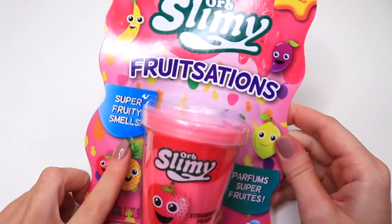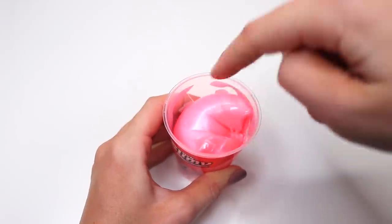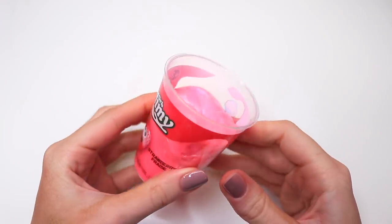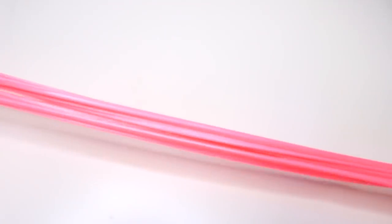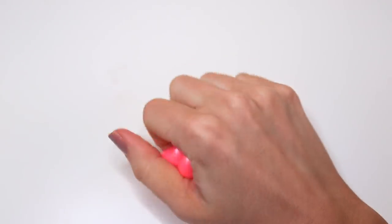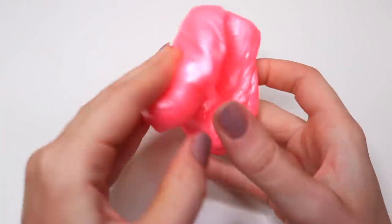The next slime is from Orb Slimy — the Fruit Sensation in strawberry scent. Inside the packaging, the slime instantly deflated so it wasn't completely full, but the color was beautiful — a pink pearl color — and it did have a nice strawberry scent, kind of like kids' chapstick. The slime itself wasn't terrible; it had a strange texture as you can expect with store-bought slimes, but it was still stretchy. It wasn't great for bubble pops or poking, but overall not terrible — just not my favorite.